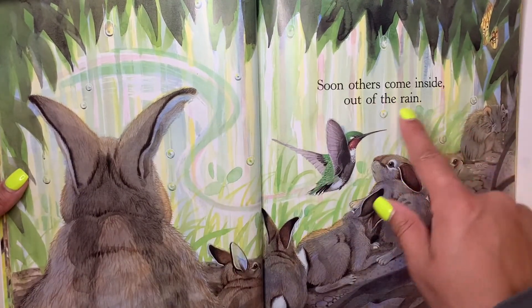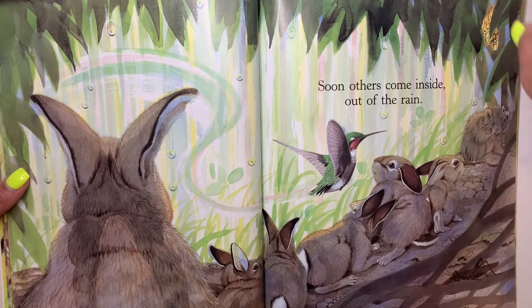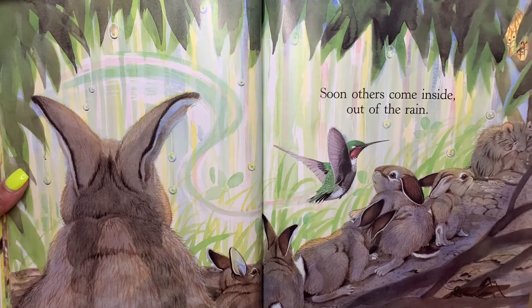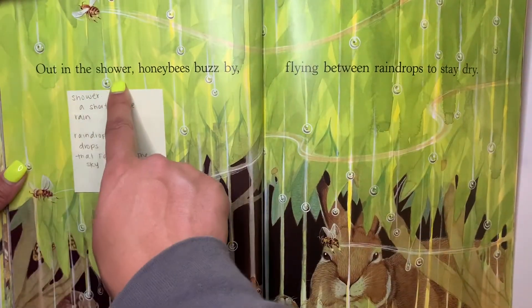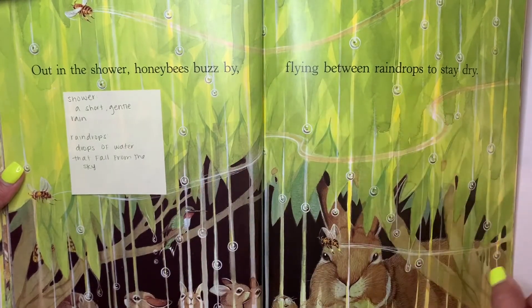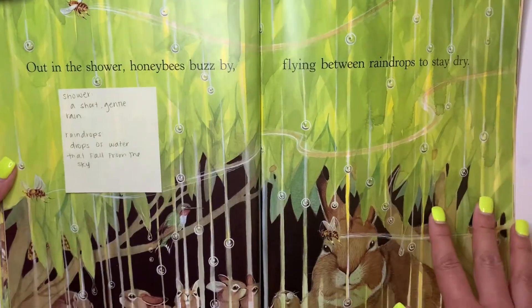Soon others come inside out of the rain. Look, a hummingbird — he doesn't want to get wet either. We also found another friend, and then the grasshopper. Out of the shower, honeybees buzz in, flying between raindrops to stay dry. The bees are coming in — they don't want to get wet either.